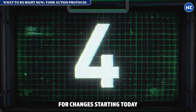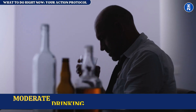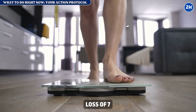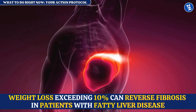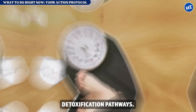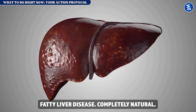Four evidence-based changes to start today while scheduling those tests: one, eliminate alcohol completely — even moderate drinking accelerates liver damage when your liver is struggling. Two, reduce sugar by 80% — sugar drives fatty liver disease, and research shows that weight loss of 7 to 10% can reverse NASH, while weight loss exceeding 10% can reverse fibrosis. Three, eat cruciferous vegetables daily — broccoli, Brussels sprouts, and cabbage activate your liver's detoxification pathways. Four, lose 7 to 10% of body weight if overweight — research published in Hepatology shows this alone can reverse early fatty liver disease completely.